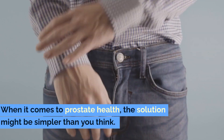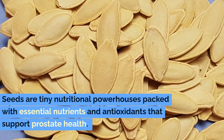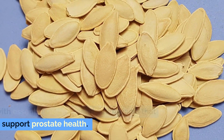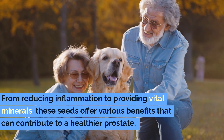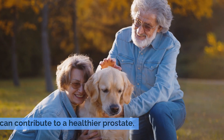When it comes to prostate health, the solution might be simpler than you think. Seeds are tiny nutritional powerhouses packed with essential nutrients and antioxidants that support prostate health. From reducing inflammation to providing vital minerals, these seeds offer various benefits that can contribute to a healthier prostate.